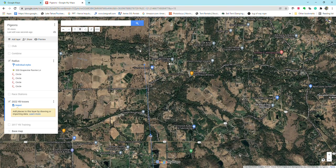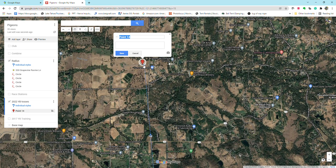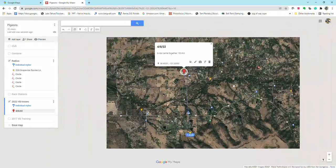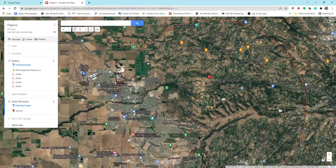Let's say that first toss was made on April 6th. I'm going to go ahead and put the date in there. This is just kind of an example. Let's say birds came together in about 15 minutes. I'm going to save that spot.